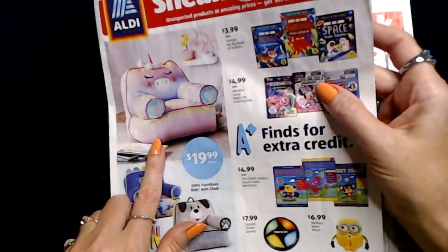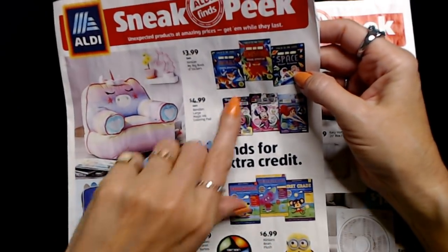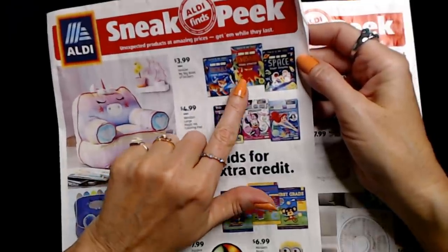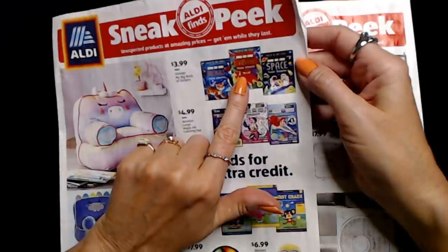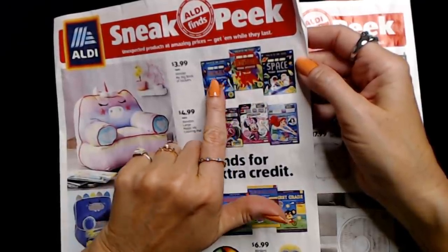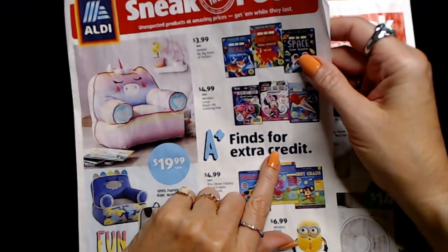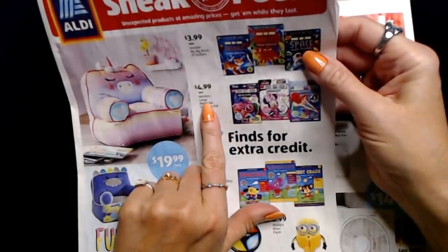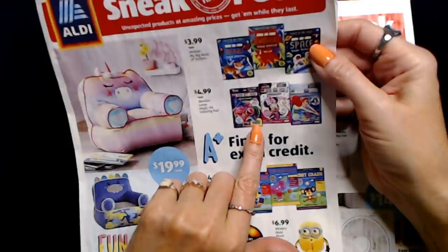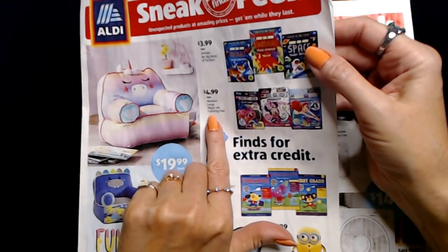There are sticker books from Hinkler — My Big Book of Stickers with animals, dinosaurs, and space, plus glow sticker books with activities — for only $3.99 each. Or from Benden, the large magic ink coloring pads with Little Mermaid, Minnie Mouse, and Trolls themes for $4.99 each, and those come with markers too. There are also Good Grades workbooks from the Clever Factory for preschool, kindergarten, and first grade.